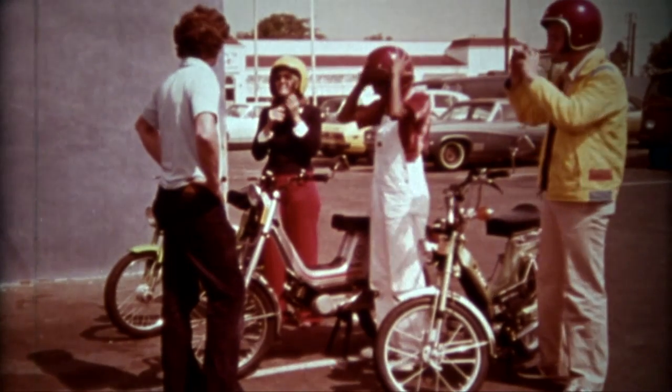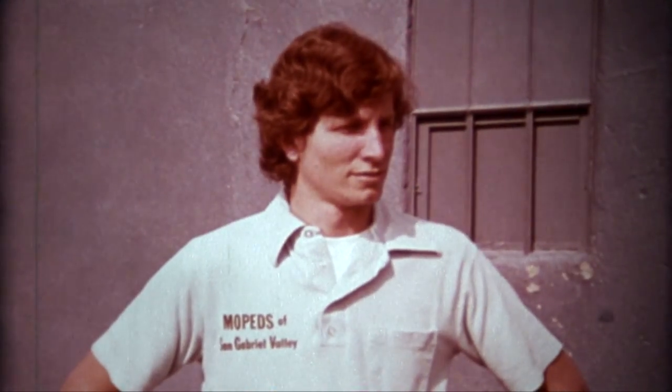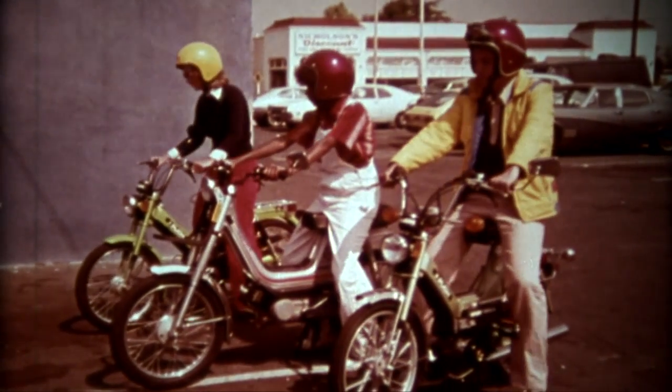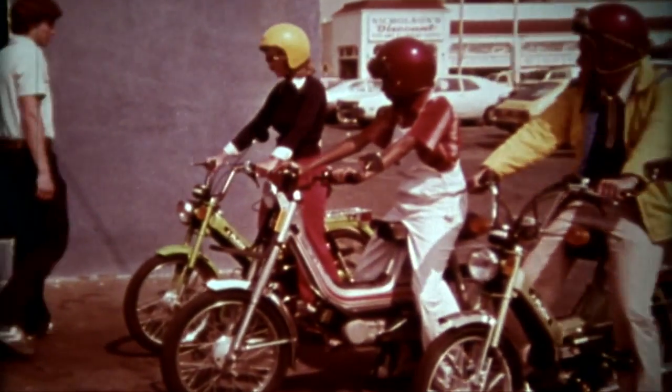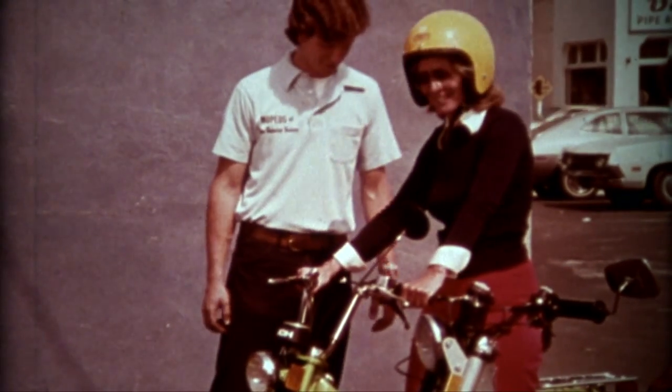In a few states, helmets are required by law. Eye protection is recommended for street driving — dust or insects can get into the eyes, and suddenly impaired vision can cause accidents. The seat and handlebars should feel comfortable, and adjustments can be made to suit individual needs.